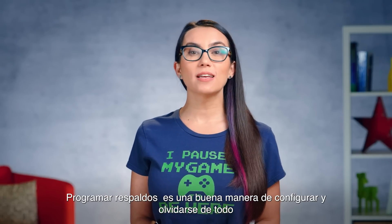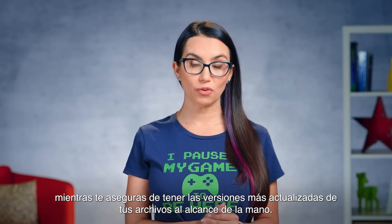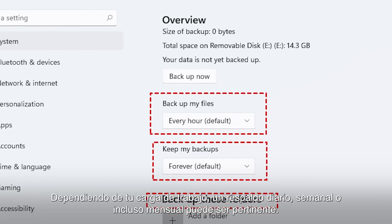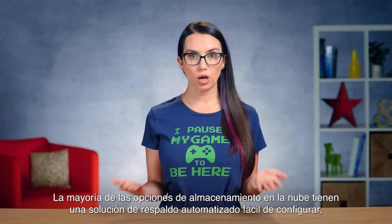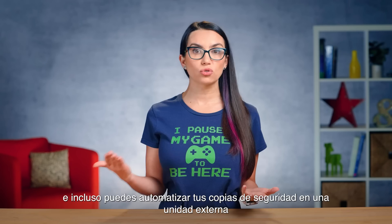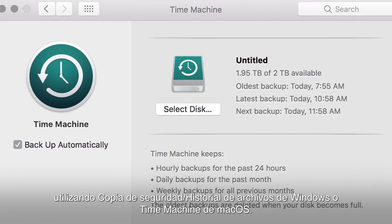Scheduling backups is a nice way to set it and forget it, all while ensuring you've got the most updated versions of your files at arm's reach. Depending on your workload, a daily, weekly, or even monthly backup might be appropriate. Most cloud storage options have a simple to set up automated backup solution, and you can even automate your backups to an external drive using Windows Backup, File History, or Mac OS Time Machine.